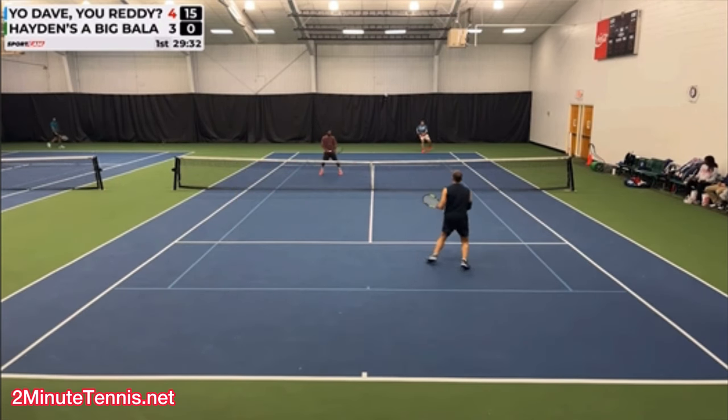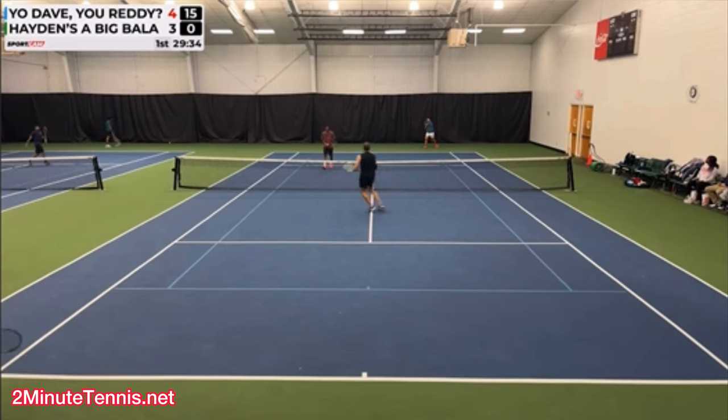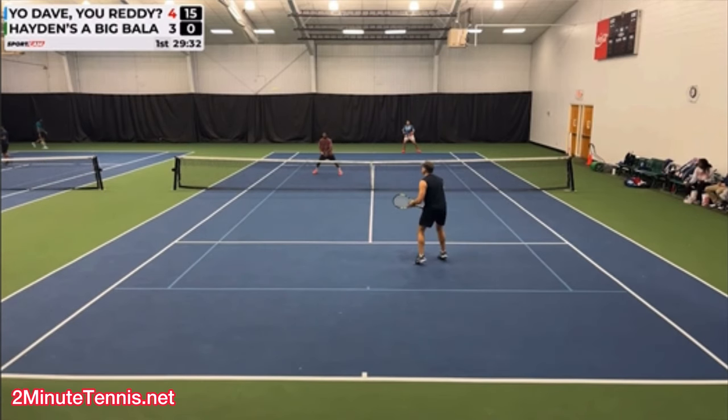Short point, right? You're like, what in the world could we learn from this? What we are going to focus on — and really who we are going to focus on — is this player right here. He does a lot right. I'm going to make one suggestion that'll help him and help you as the viewer. But boy, does this guy know what he's doing, and you've got to learn from this.